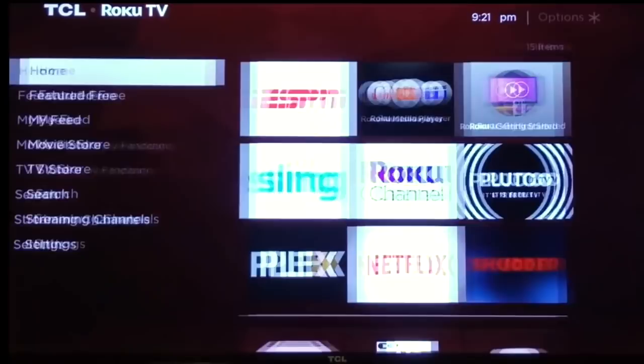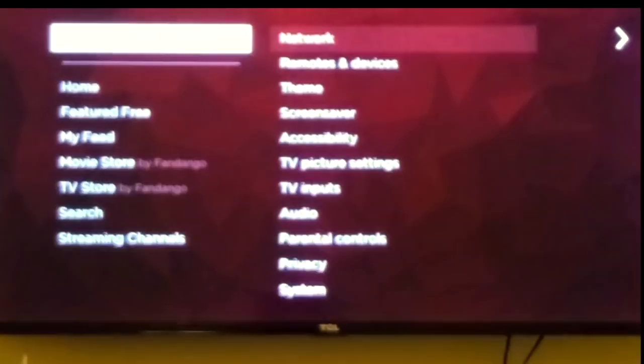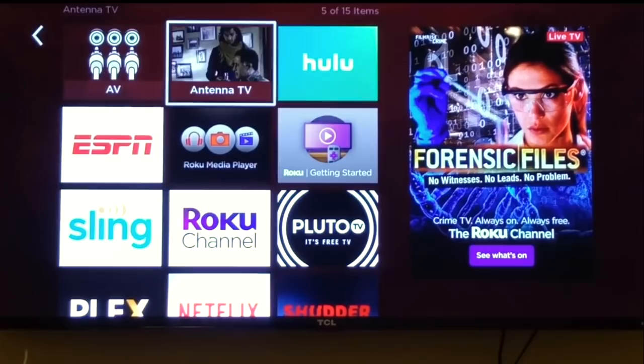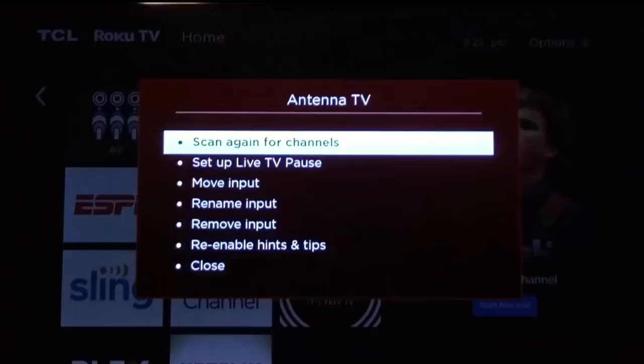The Roku TV also updates automatically — you can set it to update on its own and never worry about staying current. It has a strong Wi-Fi signal. And beyond all the streaming features, it's still an actual television. You can hook up an antenna and view over-the-air channels. There are a lot of OTA TV channels available by just connecting an antenna and doing a simple scan — Roku walks you right through that process.